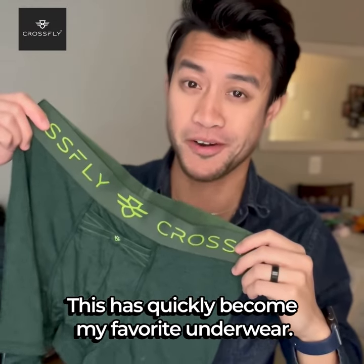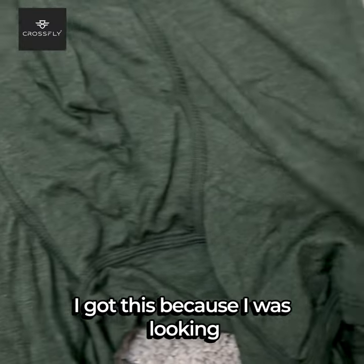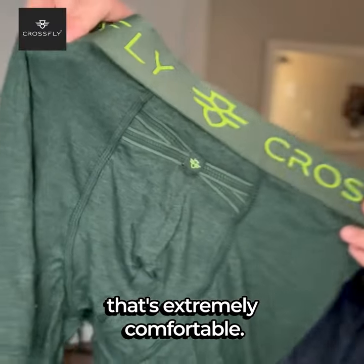This has quickly become my favorite underwear. This is the CrossFly Icon X6 Boxer Brief. I got this because I was looking for some high quality underwear that's extremely comfortable.